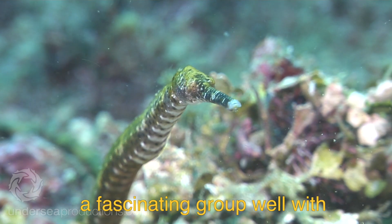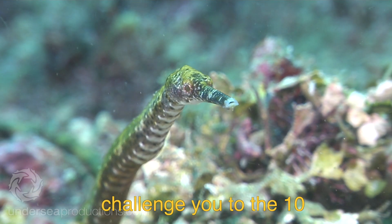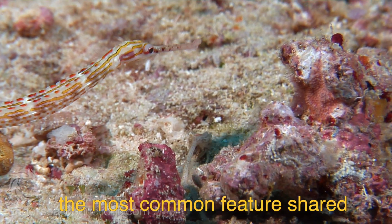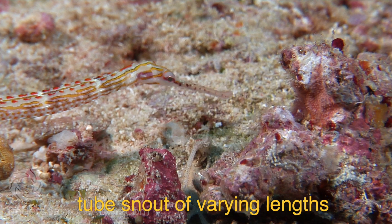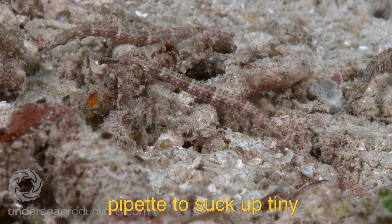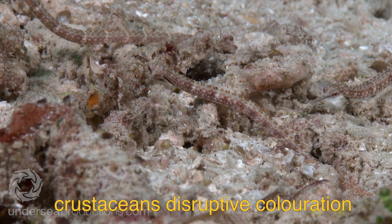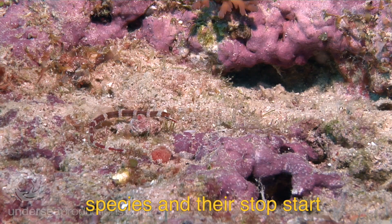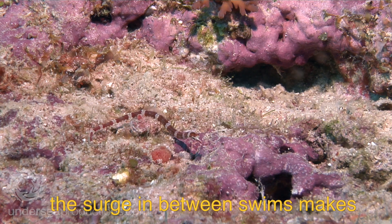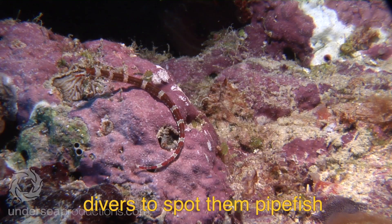They're a fascinating group well worth learning to find, so after a brief introduction I'll challenge you to the 10 levels of Find the Critter. The most common feature shared by the group is the tube snout of varying lengths, which they use like a pipette to suck up tiny crustaceans. Disruptive coloration breaks up the outline of most species, and their stop-start swimming motion and swaying with the surge in between swims makes it hard for predators and divers to spot them.